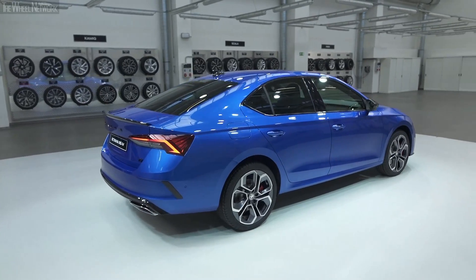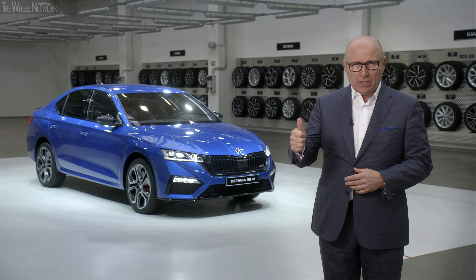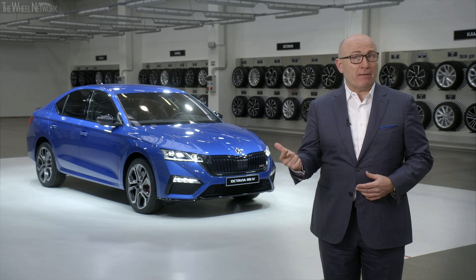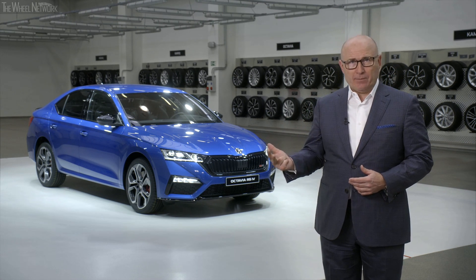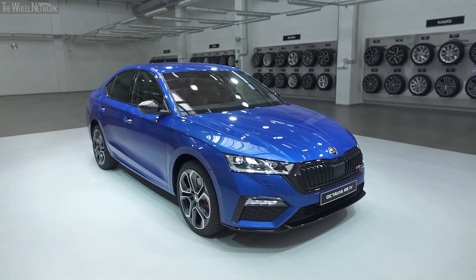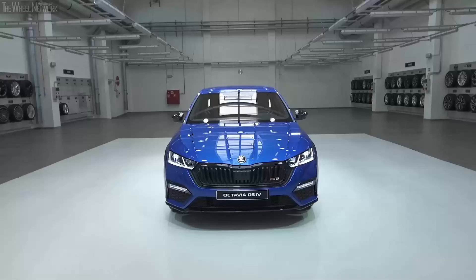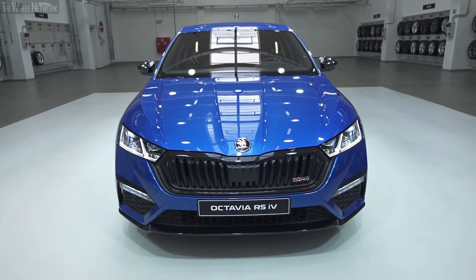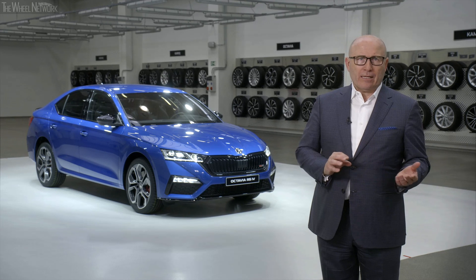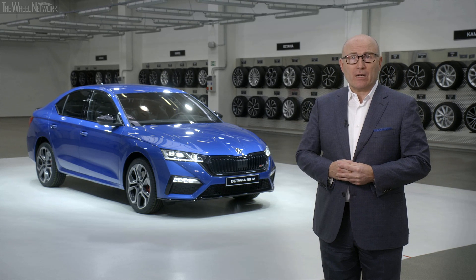Our first RS model with plug-in hybrid drive. It combines three aspects at the same time: first, driving pleasure; second, everyday practicability; and third, sustainability. Together with the electric motor, the 1.4 TSI engine delivers 180 kW. The maximum torque of 400 Nm is transmitted to the front wheels via a six-speed DSG. And best of all, thanks to the e-engine, the maximum torque is available from the very first second. With its electric drivetrain, it makes an excellent completion of the Skoda Octavia RS lineup.